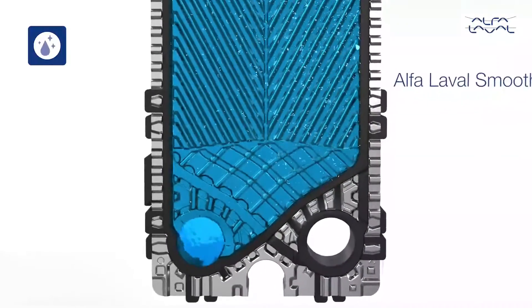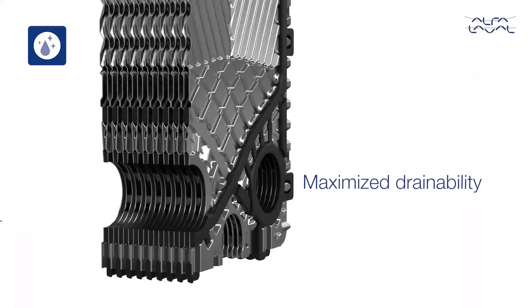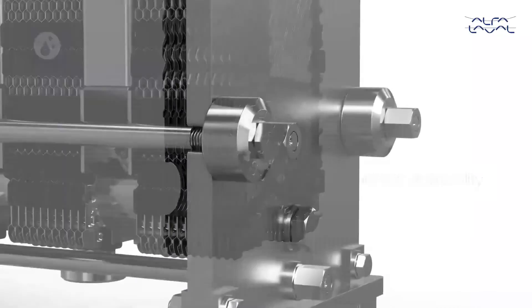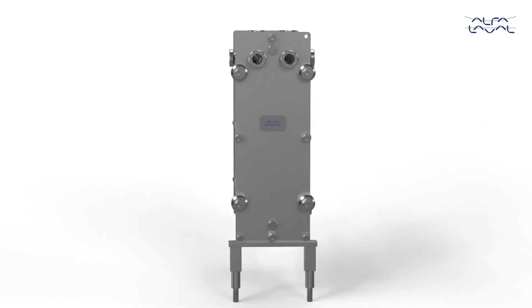At the bottom of the heat exchanger, Smooth Port provides an equally smooth outlet for maximum drainability. For hygienic performance in every detail, look to the Hygienic Line.